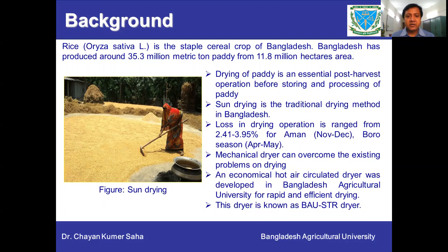However, there is a problem of rain and cloud cover during the harvesting seasons, which hampers the drying. To overcome this existing problem, there should be an optional mechanical dryer. Bangladesh Agriculture University has developed one dryer which is economical — a hot air circulated dryer — and we have given it the name BAU-STR air dryer.